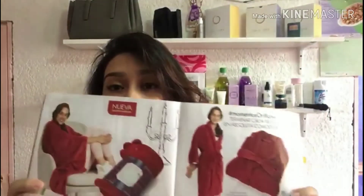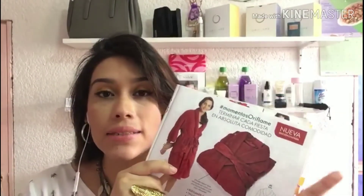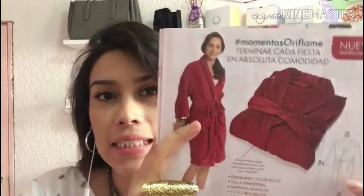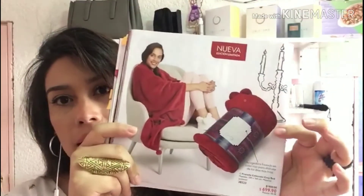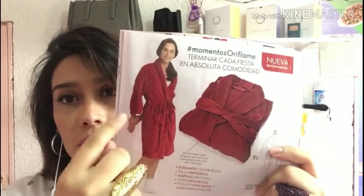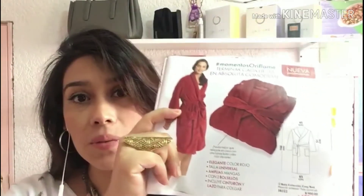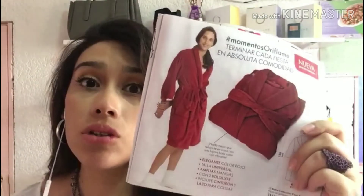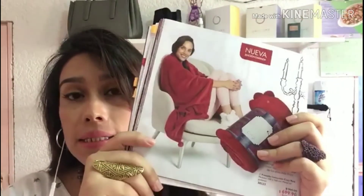Algo que no te puedes perder es esta frazada y esta batita, que vienen súper calientitas para este invierno y para las temporadas de Navidad. Son rojas, muy elegantes, súper calientitas. Esta batita trae su cinturón, tiene dos bolsillos, las mangas son amplias y la talla es universal. Las dos vienen en $699.90 cada una y para nosotros en $489.90. Son súper imperdibles para estas temporadas de frío.